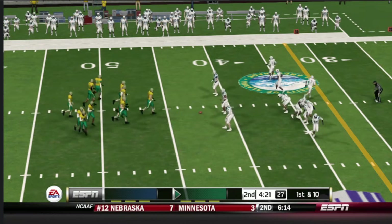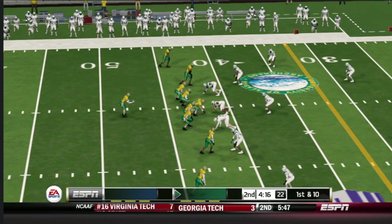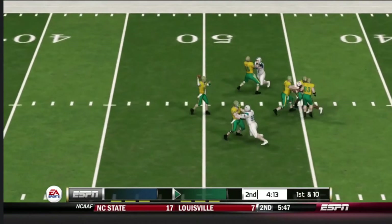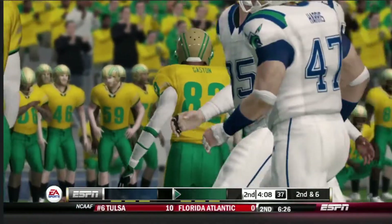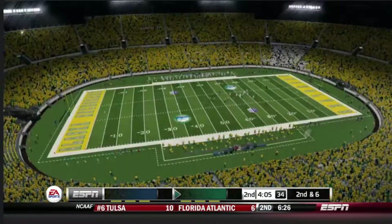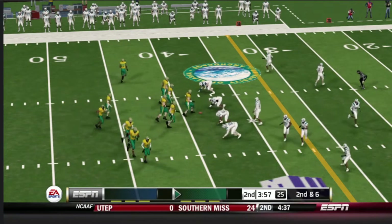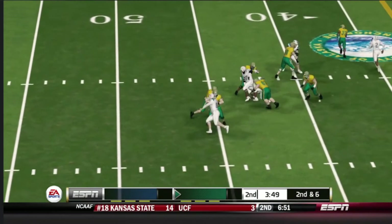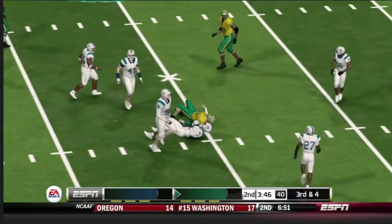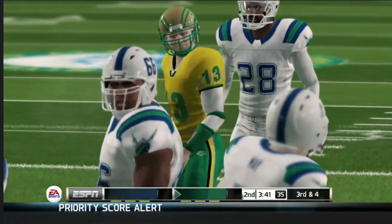First down, 10 yards to go, ball on the 42 — the quarterback in the gun, empty backfield, five wide receivers in the formation. Completes it and he's hit hard immediately. I think the quarterback needs to be a little bit more patient in the pocket so he can allow his receivers to get downfield before he throws it. Five wide — he scrambled, brought down in the open field. He got three yards on the scramble — there's not much he could do to get away from the junior safety on that trail.